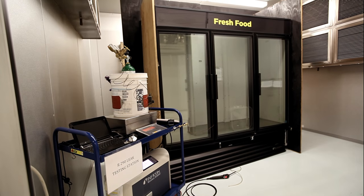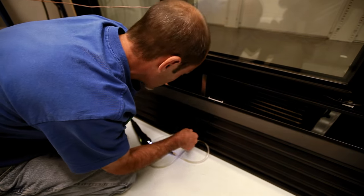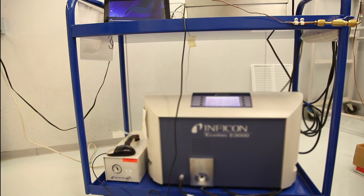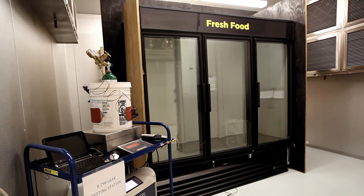In our labs, cabinets go through rigorous testing. With hydrocarbon refrigerants, this is no exception. To comply with regulatory safety standards across the globe, we have conducted various tests on our hydrocarbon cabinets. Our cabinets have always stayed within the non-flammable levels, as very little refrigerant is actually needed to operate each unit.